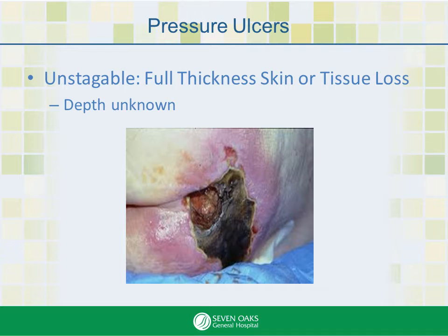At this point, hard black eschar has covered the wound bed, and we don't actually know the depth. This wound needs debridement, and therefore our doctor colleagues and wound care nurse should be involved.